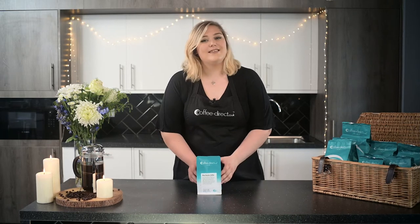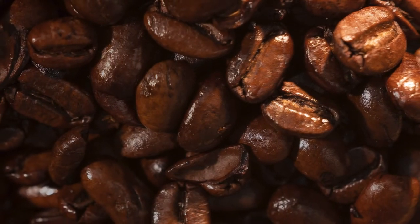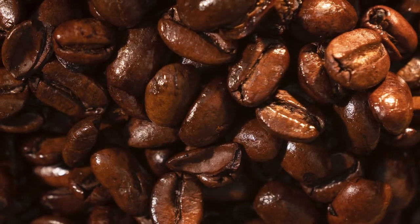Hi, welcome to the Coffee Direct Kitchen. This earthy and spicy coffee is grown in the Sumatra region of Indonesia, where it's regarded as one of the finest strains of coffee available.